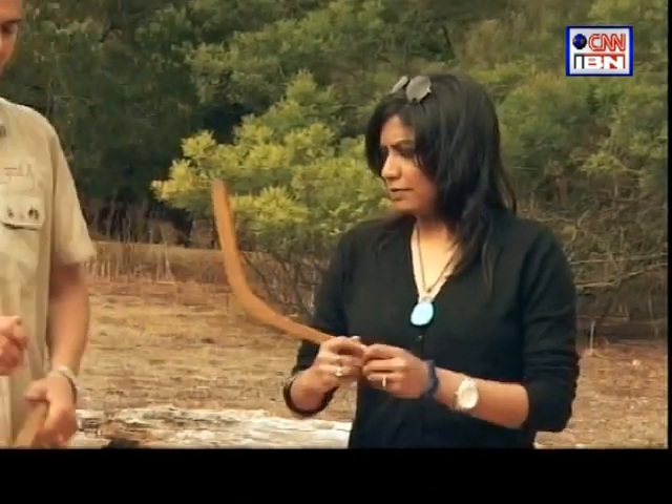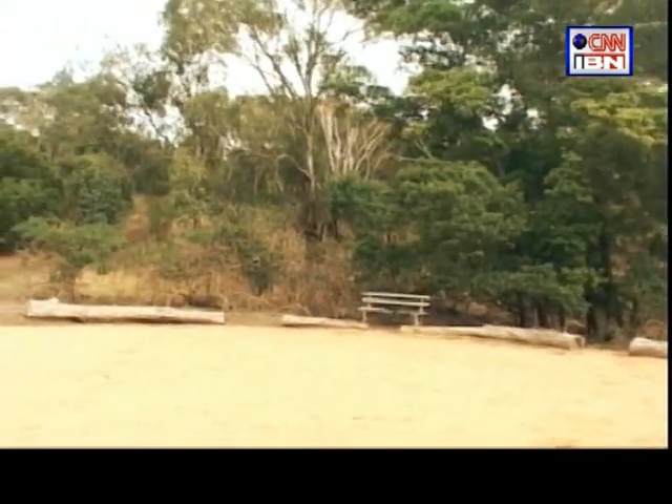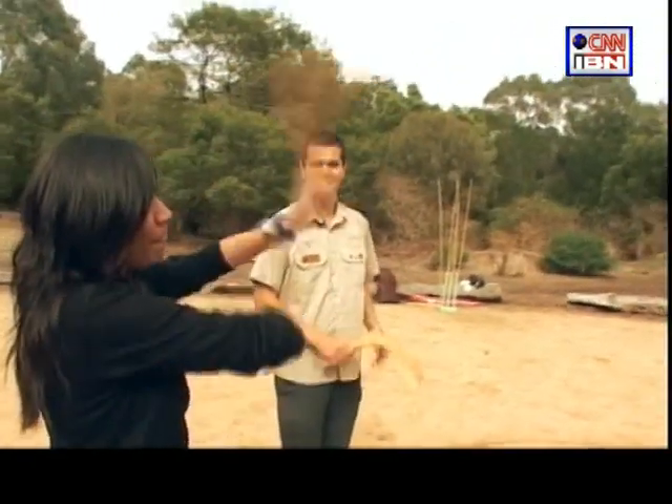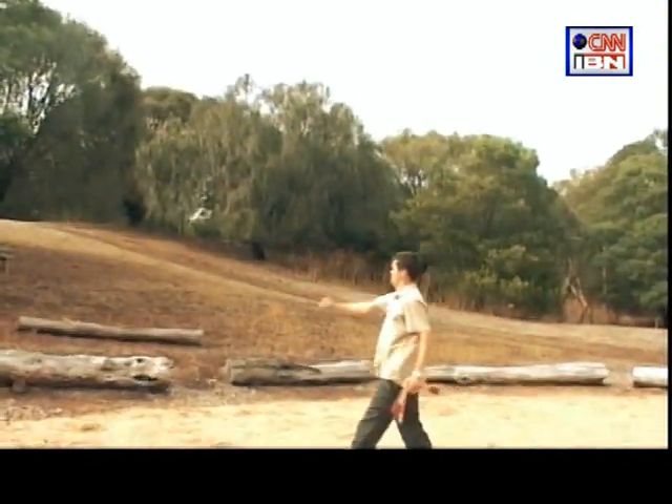Practice makes a woman perfect, and I knew with practice I would only improve. That's catchable — not bad for my first lesson.